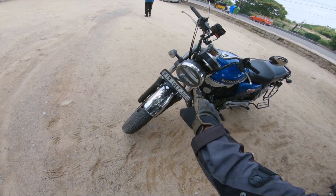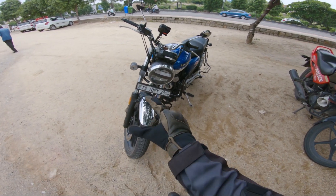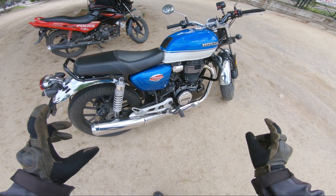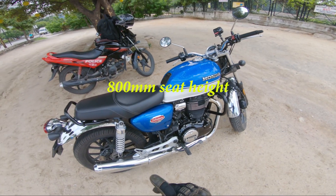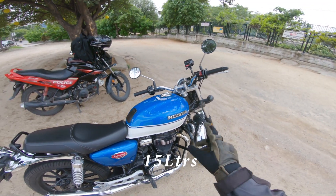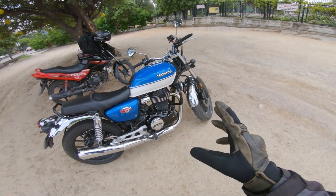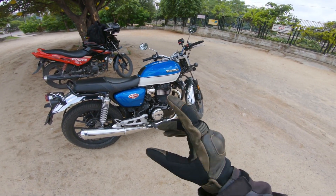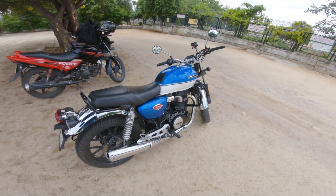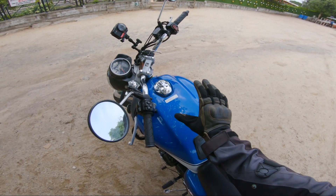The headlight is all LED. Indicators are all LED. The round shape gives it a great retro look. The brakes are from Nissin — very good. Seat height is 800mm, which is very friendly. The fuel tank capacity is 15 liters. City mileage is around 30–35 km/l according to showroom feedback.